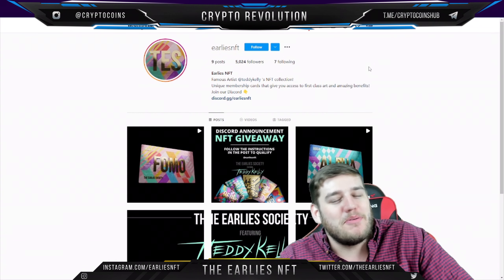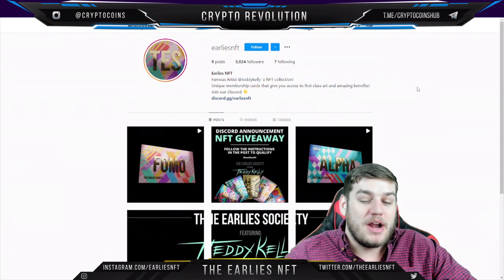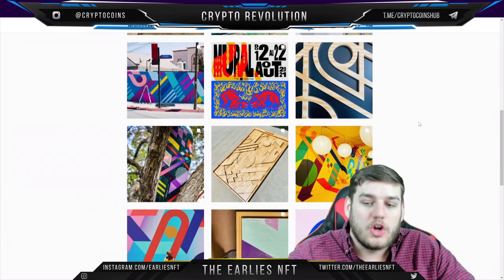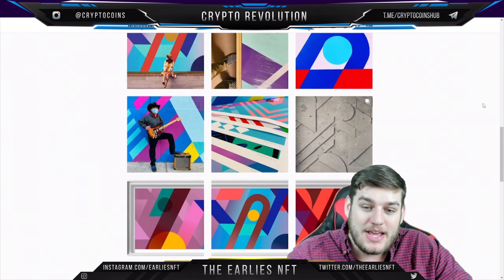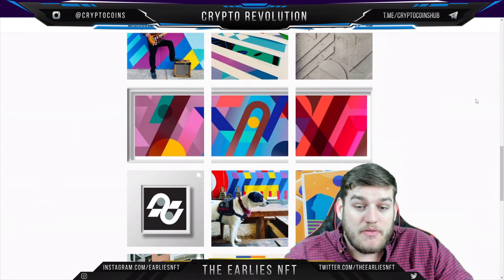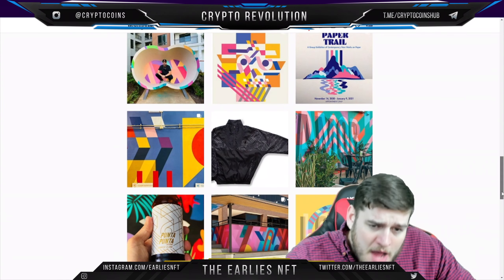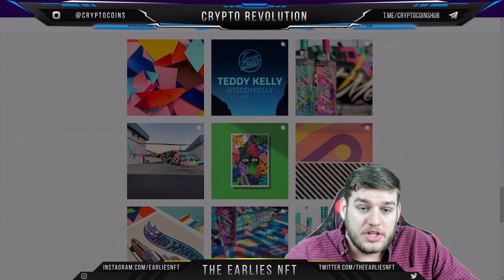We're talking about a project where the website isn't even out yet. I wanted to jump on this quickly because it's by a very famous artist, Teddy Kelly. You can see they are verified and have done a lot of work, mainly LA-based — some beautiful artistic pieces, mostly around Los Angeles. It's a very impressive resume and Teddy Kelly is someone I've personally heard of through friends.